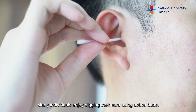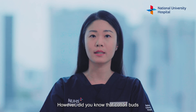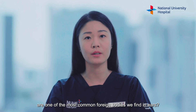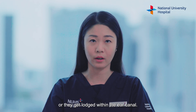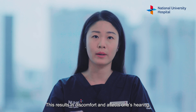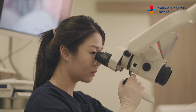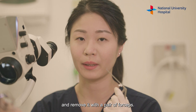Many individuals enjoy digging their ears using cotton buds. However, do you know that cotton buds are one of the most common foreign bodies we find in ears? Sometimes the cotton buds break or they get lodged within the ear canal. This results in discomfort and affects one's hearing. To remove the cotton bud, we shine a light with a microscope and remove it with a pair of forceps.